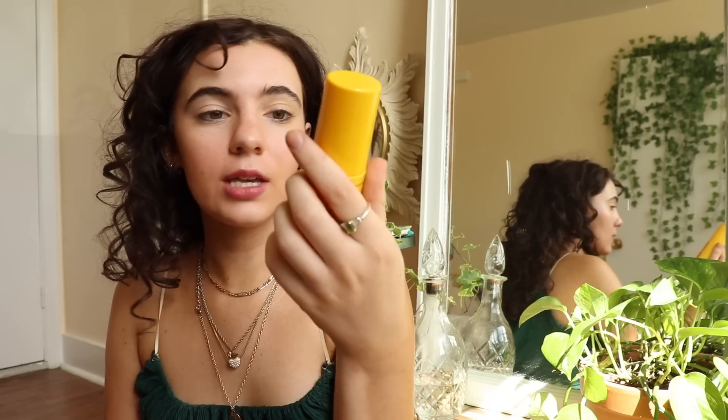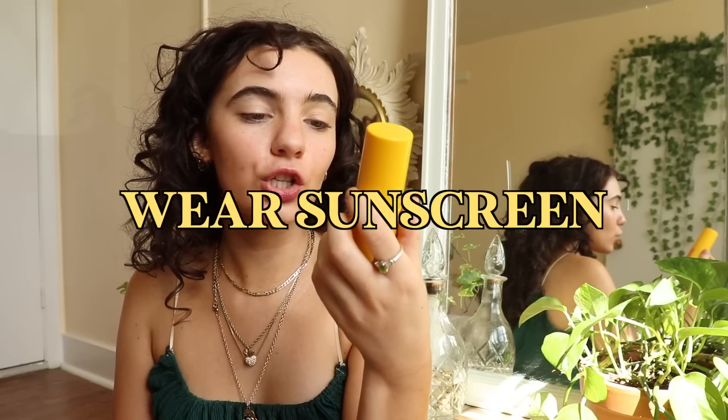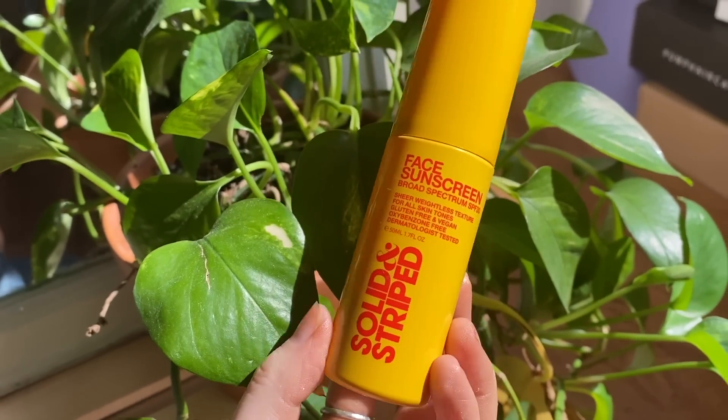Next I use the Solid and Striped face sunscreen — SPF 30, vegan, cruelty free. I really like this one because it's like a serum and it doesn't leave any white cast. It actually leaves a really pretty glow on the skin. You should use sunscreen every single day. This one is reef safe, which is important — a lot of sunscreens have a chemical that kills coral reefs. Even if you don't live near an ocean, be cautious about what's getting washed down the drain.